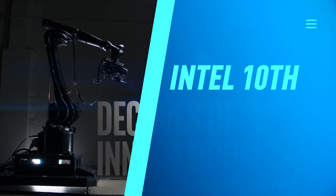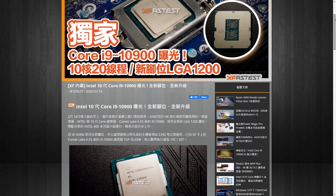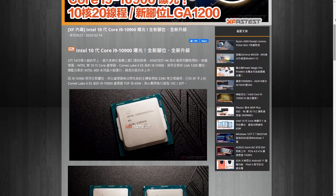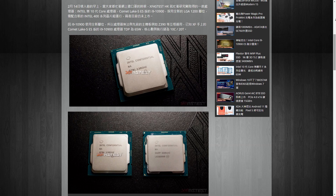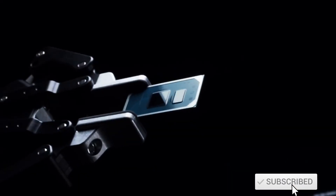The Intel Comet Lake Core i9-10900 ES desktop CPU with 10 cores and 20 threads has been acquired and benchmarked by XFastest, which is a tech news site. A video showing the whole benchmark in action has been made. In today's video we're going to look at pricing, performance, and release date for Intel's Comet Lake CPU lineup.